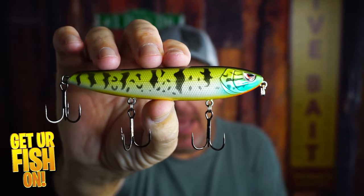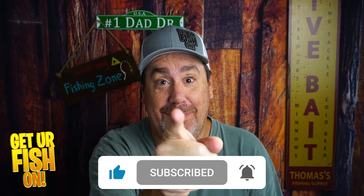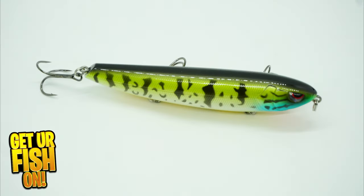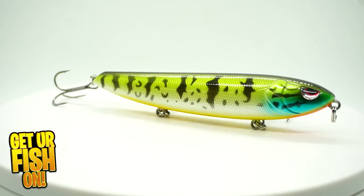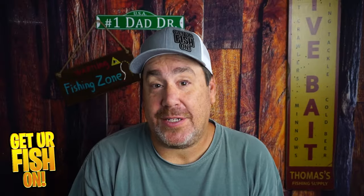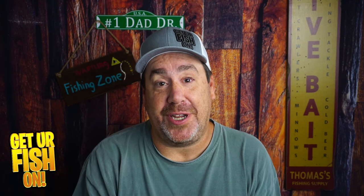If you like this kind of content, click that subscribe button — it's right there. If you are not a subscriber, it's quick, easy, and free. Just click the button over here that says sub here and become part of the team and family. I really do appreciate it.